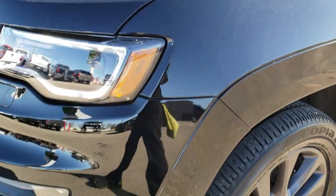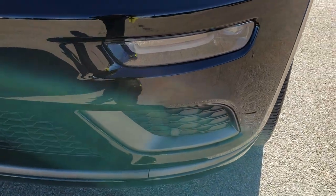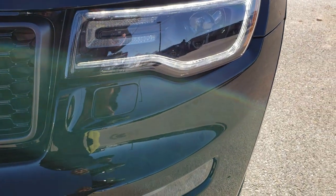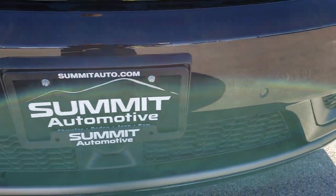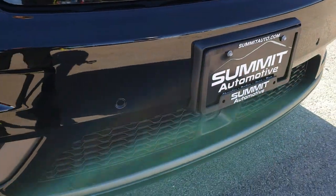Didn't see any dents or dings on that front bumper or fender. Has the LED fog lamps, the LED running lights, and the HID headlamps. You get the front bumper sensors as well as the adaptive cruise control.